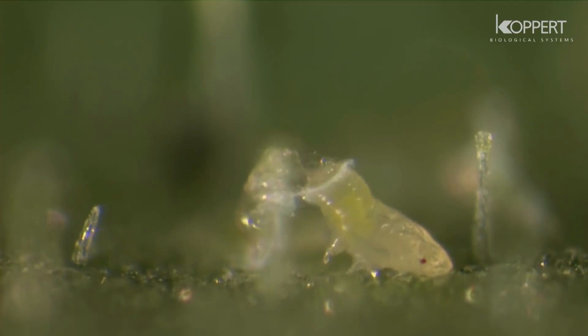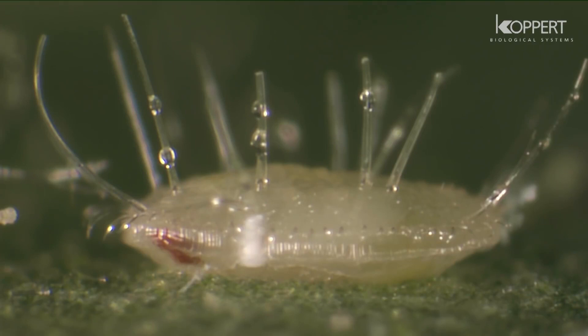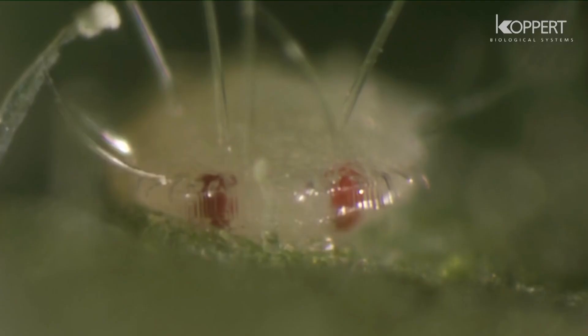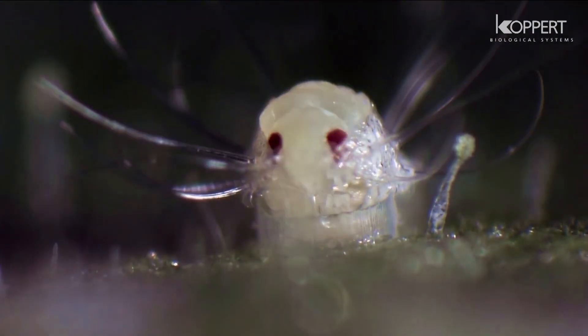The nymph is flat at first, later changing into an oval, box-shaped pupa with hairs. The nymph appears.